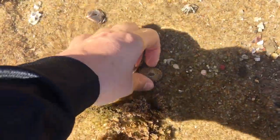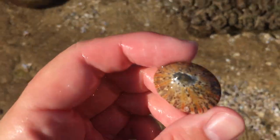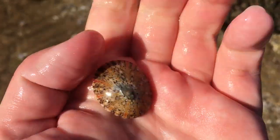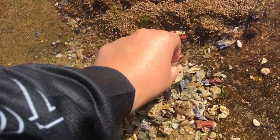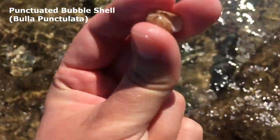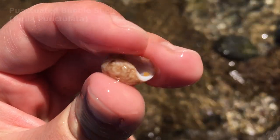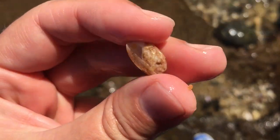That is a rather nice limpet — the colors on that look fantastic, even I like that one. Now sitting on top it's a bubble shell. I got it just as that wave came. Oh my goodness, the bubble shell is all whole as well. Gosh, that is quite a nice one.